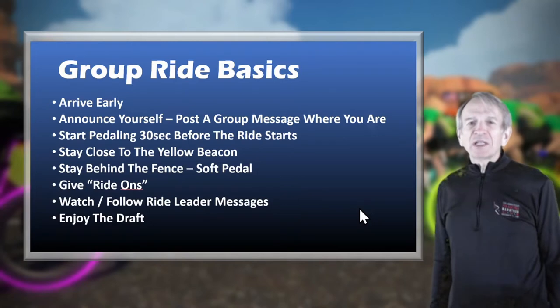If you're in a group ride, give ride-ons. You can't give multiple group ride-ons using the companion app, but you can still give individual ride-ons. Watch and follow the ride leader's messages — they'll be encouraging riders to slow down, regroup, and giving positive reinforcement when the rides are going well. And by all means, enjoy the draft.